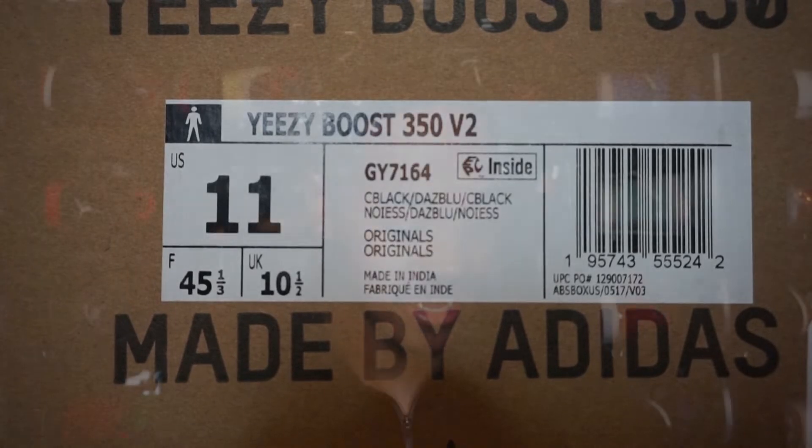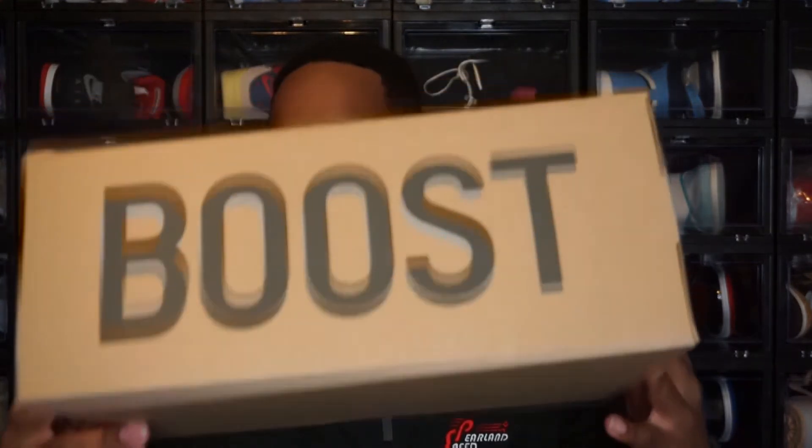The colorway is C Black, Dazzling Blue, C Black. This is what all the Yeezys come in — a cardboard box that just has different writing on top of them.